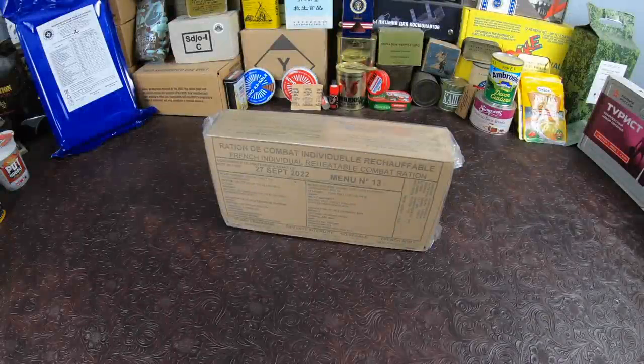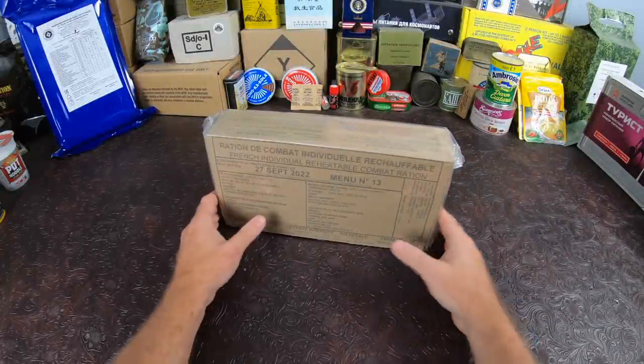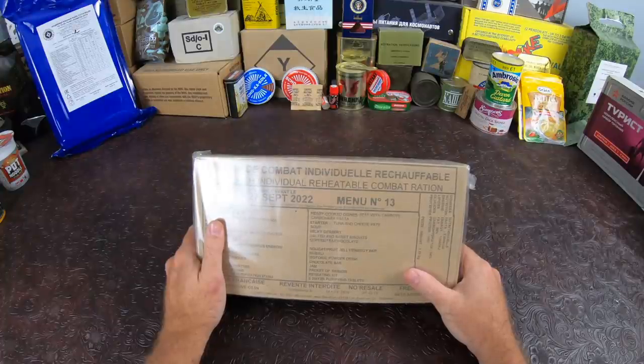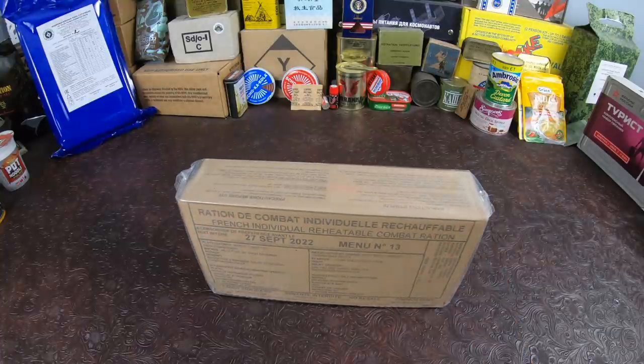How's it going everybody, Nathan here — Nathan's MRE. Today we have a very special ration: the French RCIR Mini number 13. I have not done this one yet. This one's beef with carrots and carbonara pasta, tuna and cheese pate, with a lot of other stuff. It should be very interesting.